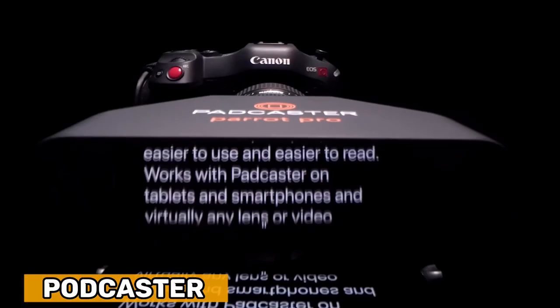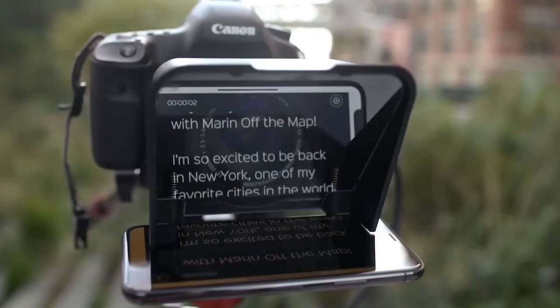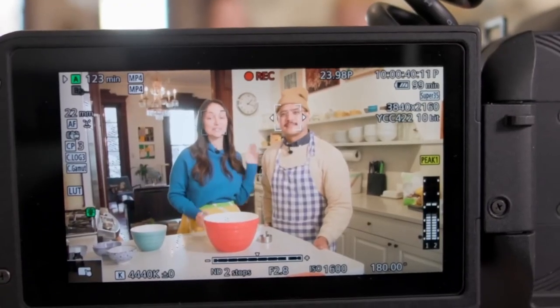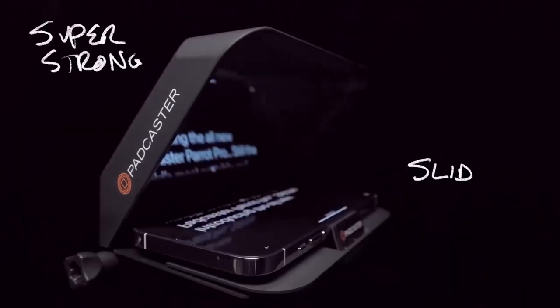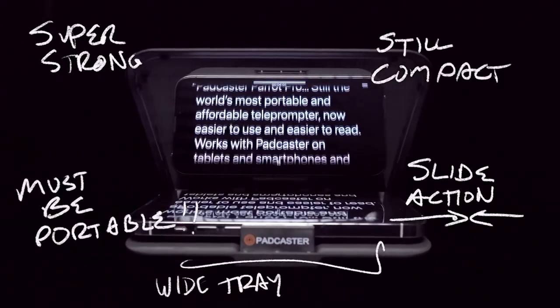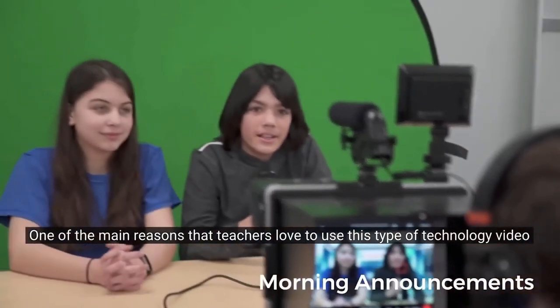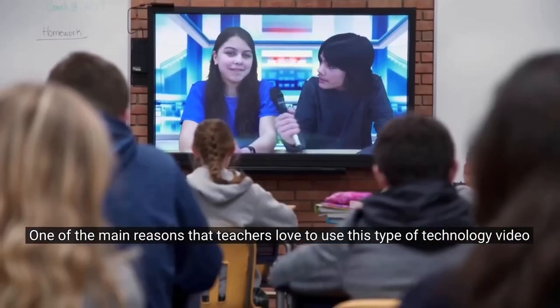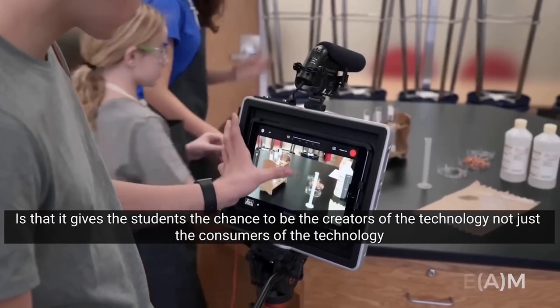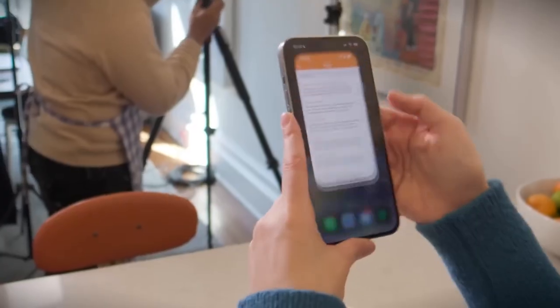Padcaster — this is an intriguing smartphone upgrade. After just a few minutes of setup, you can transform your phone into a fully functional teleprompter. It offers excellent compatibility, designed to fit a wide range of tablets and DSLR cameras, and has been successfully used with the iPhone 7 Plus. Over 10,000 schools have incorporated teleprompters into their teaching methods, including for distance learning.